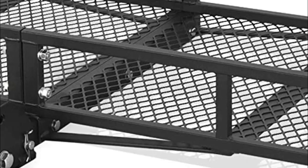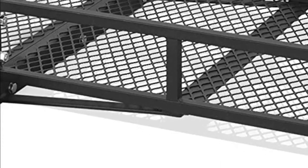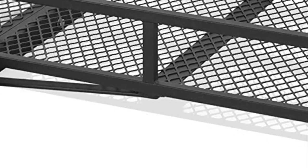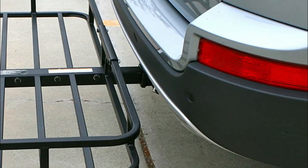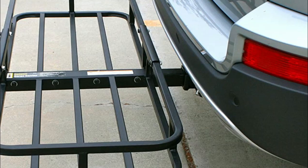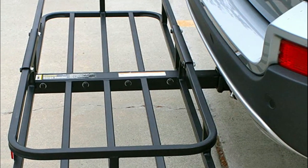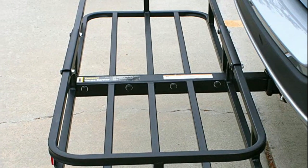Hitch cargo carriers are important because they can help you maximize your vehicle's storage capacity, especially if you have limited trunk space or need to carry large or heavy items. They can also free up space inside your vehicle, making your journey more comfortable and enjoyable. Additionally, using a hitch cargo carrier can prevent damage to your vehicle's interior or exterior, as well as improve its gas mileage by reducing wind resistance.